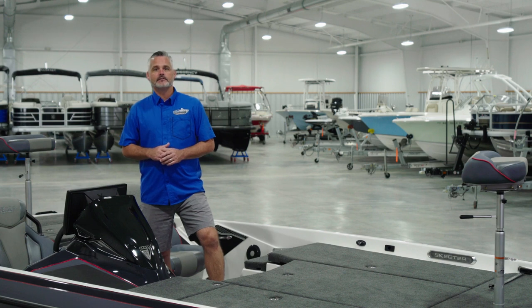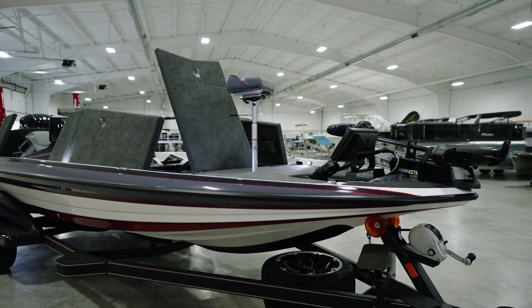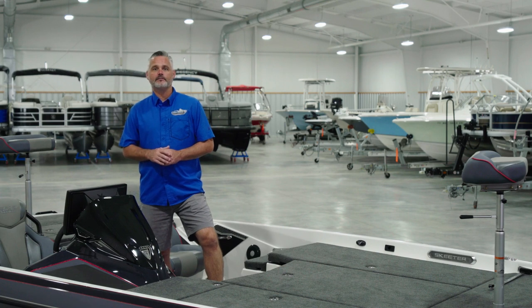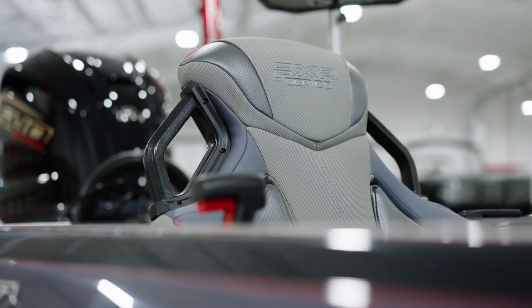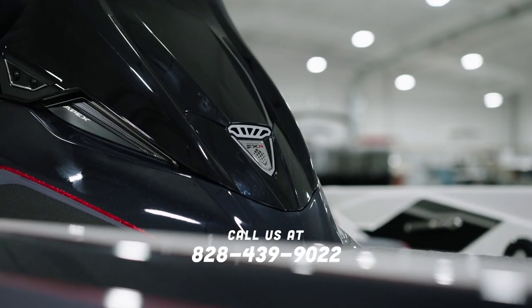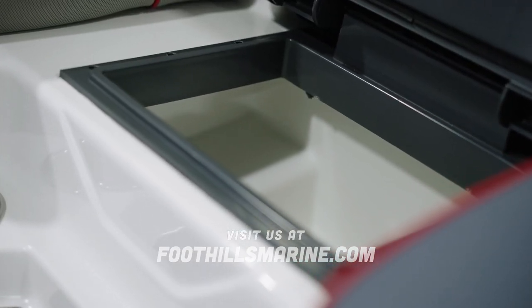So there you have it — Skeeter's fully loaded top-of-the-line 2022 model year FXR 21 Apex. The biggest and the baddest, right here at Foothills Marine. If you're interested in learning more about the new 2022 Skeeter FXR 21 Apex, please don't hesitate to contact us directly at 828-439-9022, visit our website at foothillsmarine.com, or stop by and see this boat in person.